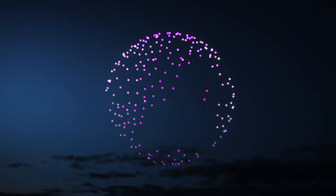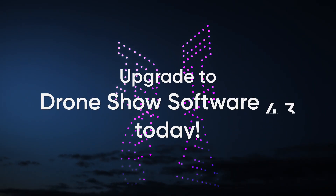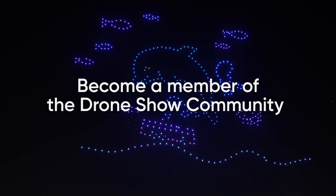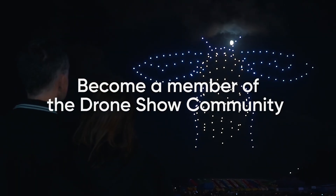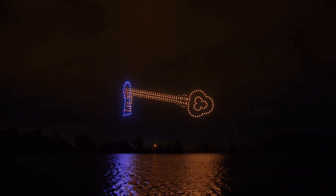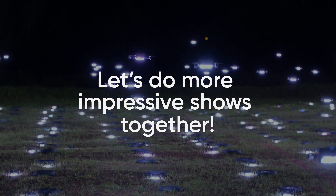Ready to take your drone shows to new heights? Upgrade to Drone Show software version 4.3 today. Become a part of a global community that's lighting up the sky in ways never imagined before. With Drone Show software, running a drone show is always easier, safer, and more consistent. Our team is always in touch — let's do more impressive shows together.